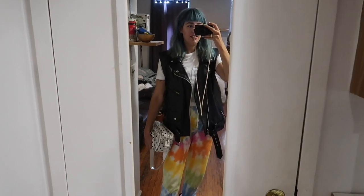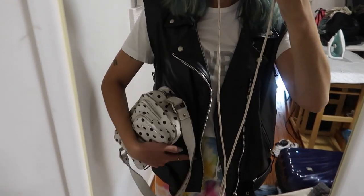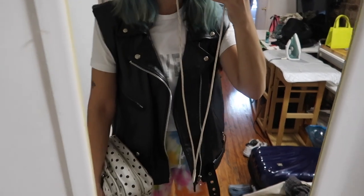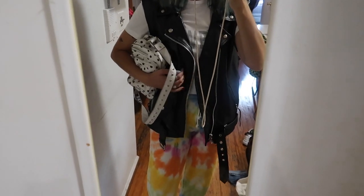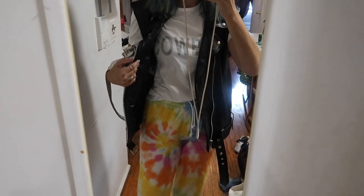Hello everybody and welcome back to day three. Today's outfit, top to bottom: I have my thrifted leather vest, I got for like 20 bucks at Black Market in Toronto. It originally was a jacket and someone cut the sleeves off, which is great. Then underneath that I have my Helmut Lang cowboy tee.